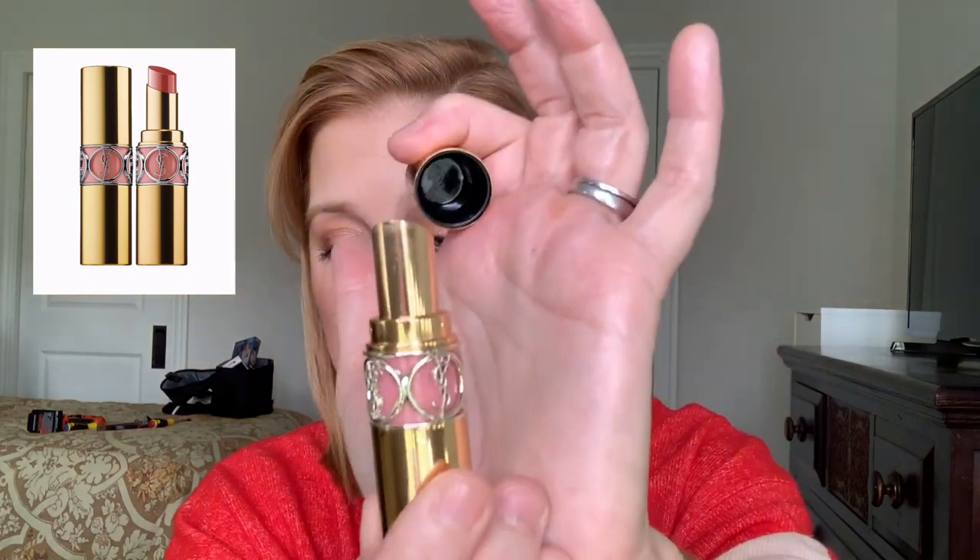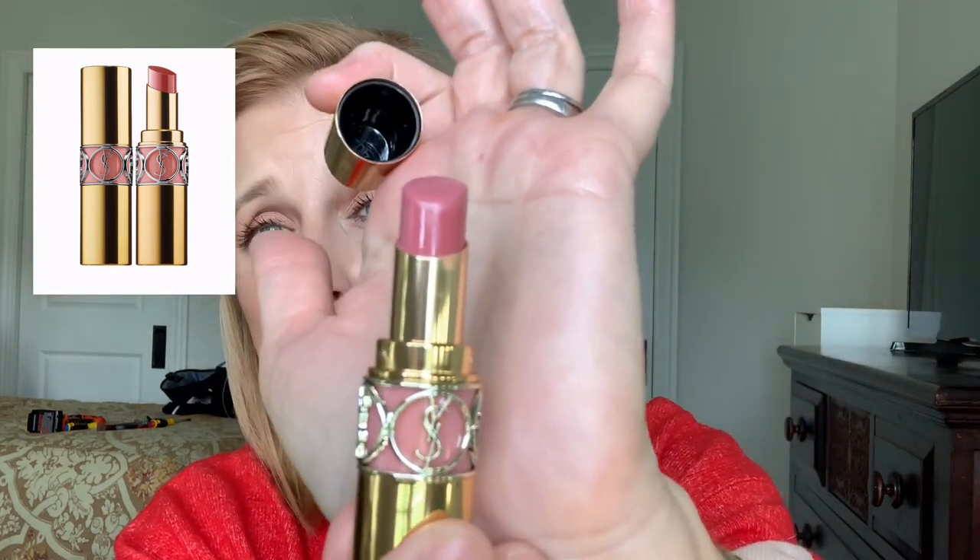YSL does lip products so well. If you like a lip balm feel with a sheer finish, I highly recommend the Rouge Volupté Shine Lipstick. I'm wearing shade 44, Nude Lavalière — a pretty nude pink. These are $38, smell great with a coconut-like scent, feel good, and give a nice hint of color without being too much. Highly recommended if you've never tried one.